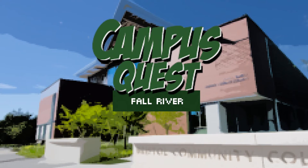Hi, welcome to Bristol Community College. My name is Sam Lima and I'm going to show you around the Bristol Community College Fall River campus. It's kind of a big place, so it can be a little overwhelming, but I'm going to show you everything you're going to need to know. Campus Quest, Fall River.